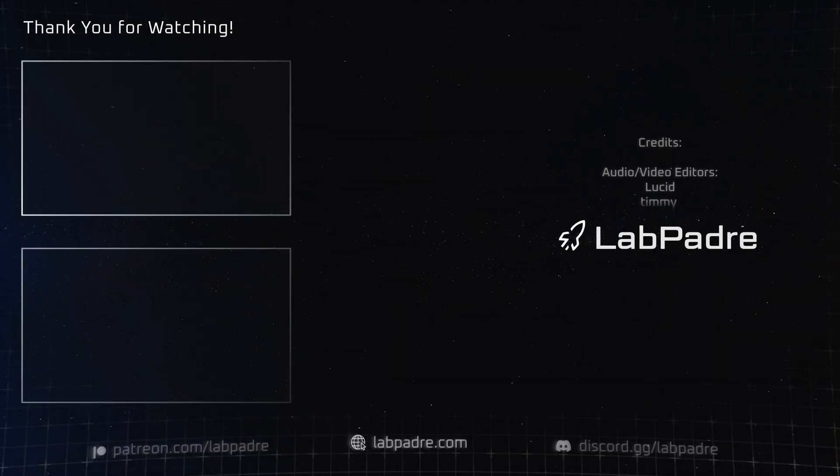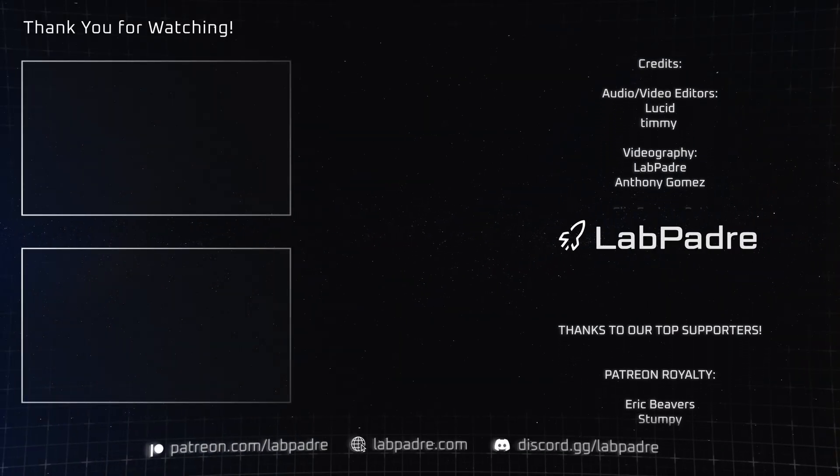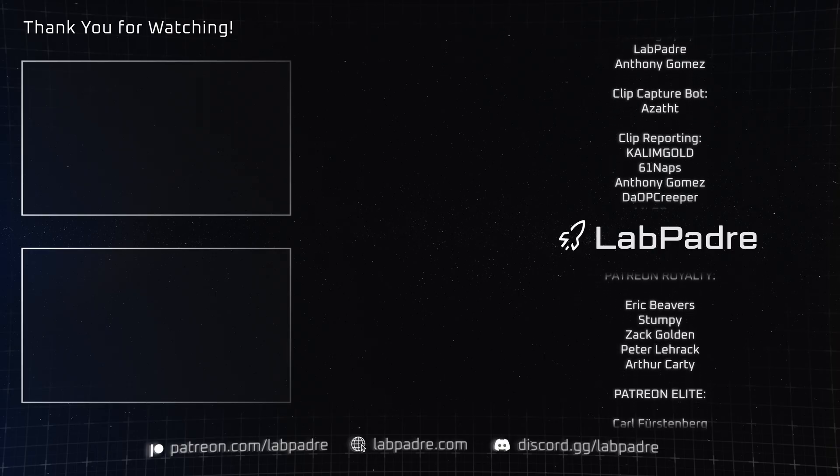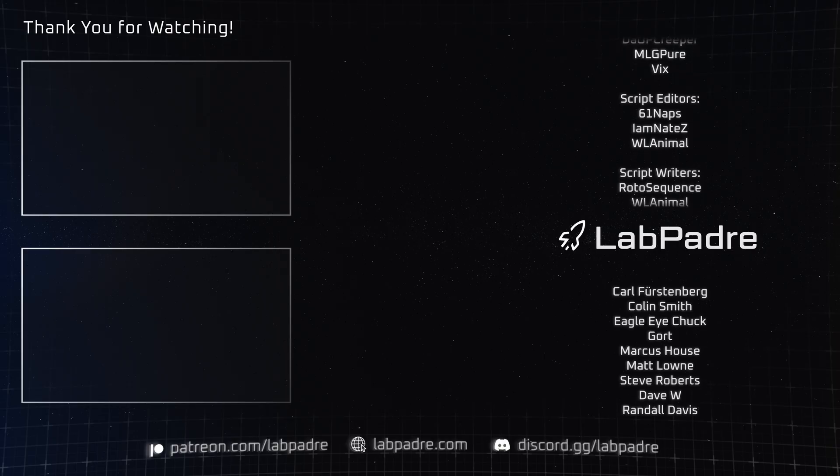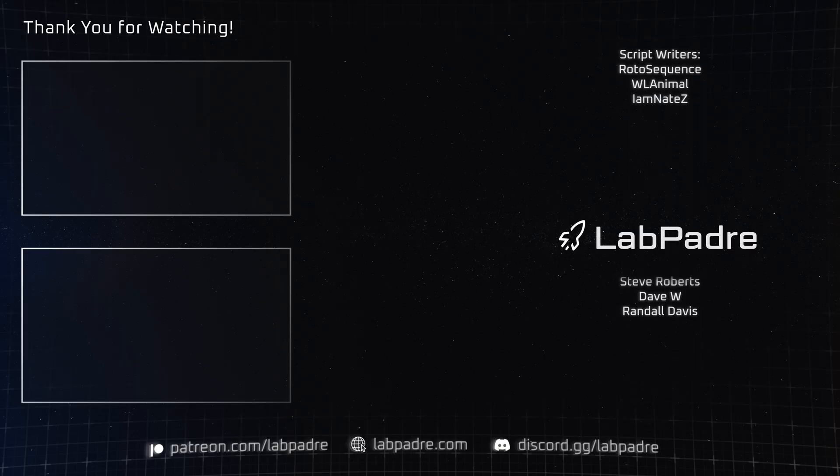And there you have it — another SpaceX and Starbase weekly update with a splash of Blue Origin, brought to you by LabPadre. Don't forget to hit the like and subscribe button if you haven't already, and we'll see you next week. Thanks for watching — LabPadre, out!